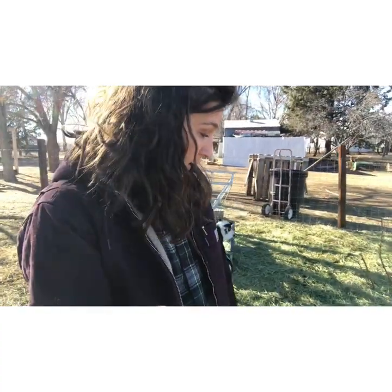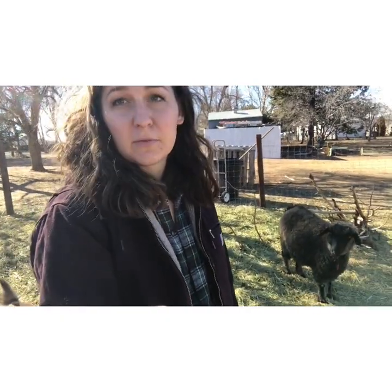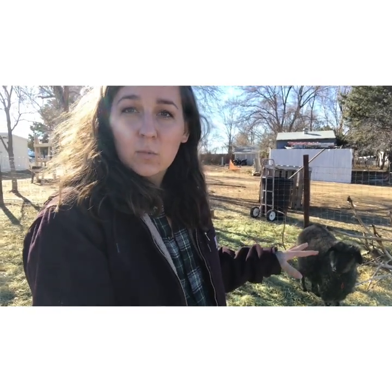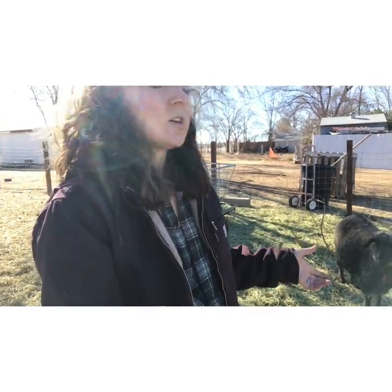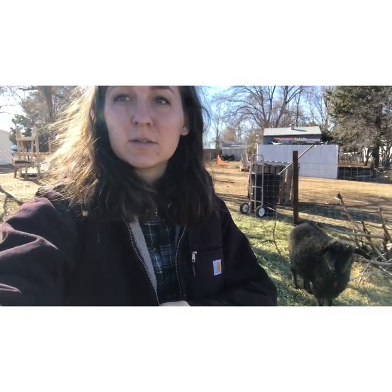Another thing I really like about pygoras is that with a dairy breed, the wethers — castrated males — can be sold as pets for around $75, and they make fantastic pets. But with pygoras, when you weather one, you're still going to get fantastic fiber. So while it's a pet, you can still shear and sell or use that fiber — they can still be making you a profit, even the wethers.